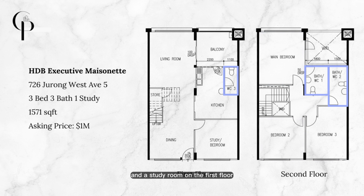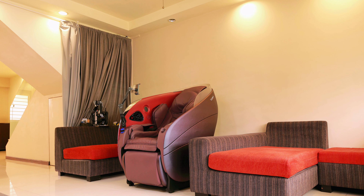At 1,571 square feet, the unit has three bedrooms, three bathrooms, and a study room on the first floor.